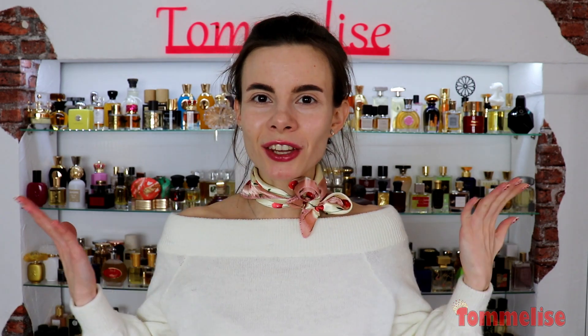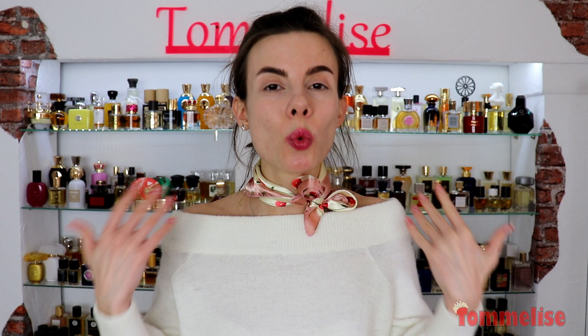Breaking news for the fans of Guerlain! Some of their iconic perfumes have been just recently re-released. If you want to find out what changed in the packaging and in the notes, please keep on watching this video in which I'll be breaking that down for you.